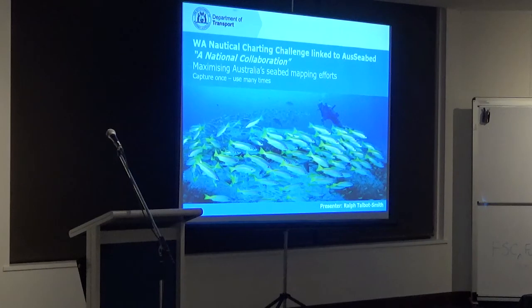Thank you very much, Stephen, for that introduction. As Stephen said, I'm the manager of cartographic services at the Department of Transport here in Marine House in Fremantle. I'm also a West Australian Marine Data Champion. Today I'm going to give a bit of an overview about our nautical charting program and some of the ups and downs involved with that.